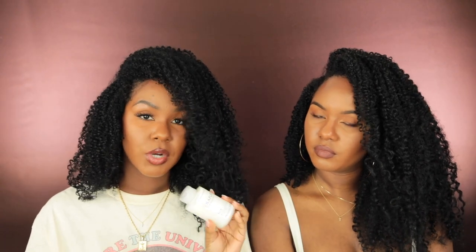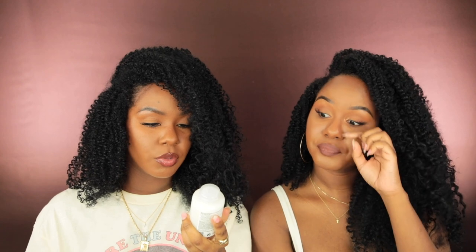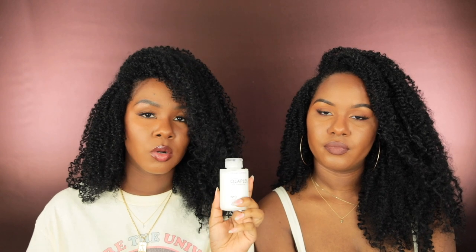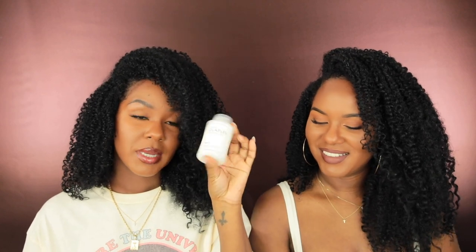The last hair product is from Olaplex — I've never tried this before but Kelsey used to use it a lot. This is their No. 3 Hair Perfecter, which repairs and strengthens for all hair types. I've heard a lot of good things about it. This is just to keep my curls nice, bouncy, and healthy. You use it once per week, or two to three times per week for damaged hair. Kelsey says when she used it she'd sometimes use it twice a week to get rid of heat damage and it helped. According to Kelsey, it gets five stars.